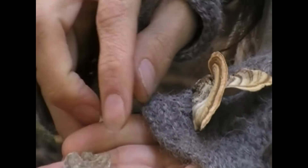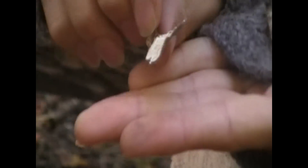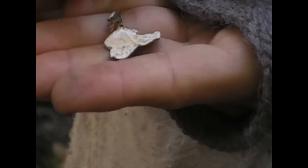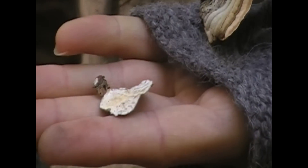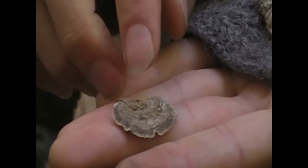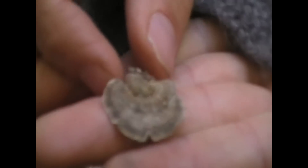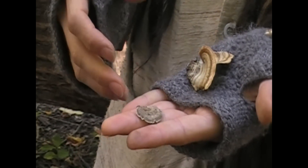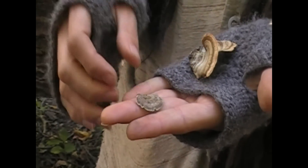This one has turkey tail patterning on the top and is white on the bottom. When you find these fresh, they'll be pure white — no teeth. This is the true turkey tail, Trametes versicolor. This is the mushroom used in clinical studies I was talking about regarding breast tumor reduction. This has a very anti-cancer effect.